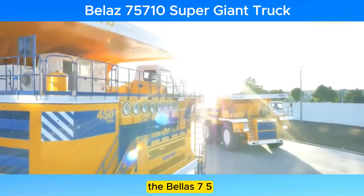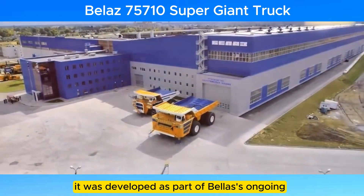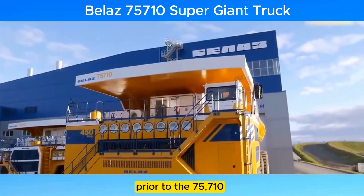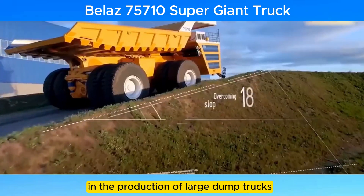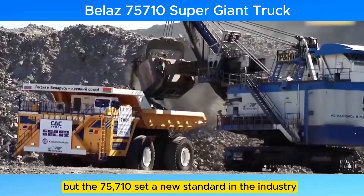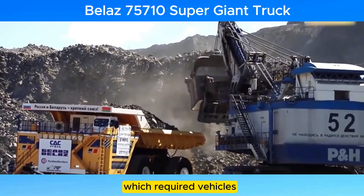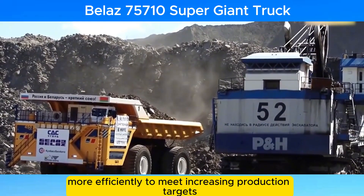The Belaz 75710 was first introduced to the public in 2013. It was developed as part of Belaz's ongoing effort to push the boundaries of what is possible in heavy-duty mining equipment. Prior to the 75710, Belaz had already made a name for itself in the production of large dump trucks, but the 75710 set a new standard in the industry. The development of the truck was driven by the growing demands of the mining sector, which required vehicles capable of carrying larger payloads more efficiently to meet increasing production targets.